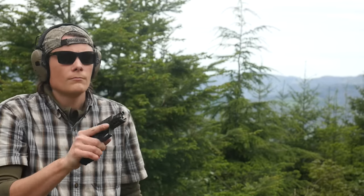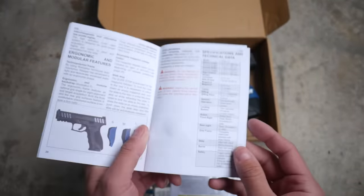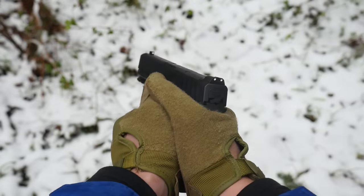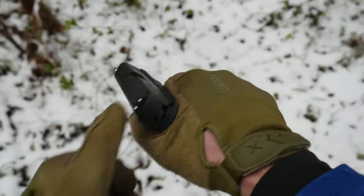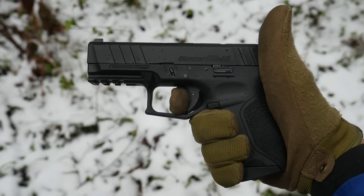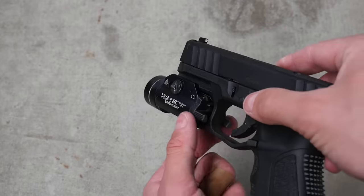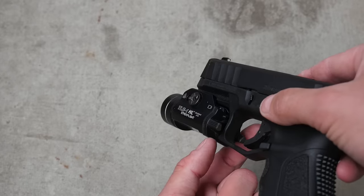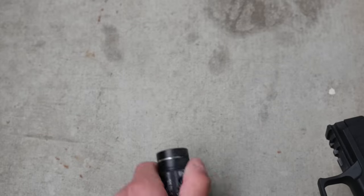The backstrap on the STR9C can be swapped out for different sizes — my review sample didn't include them, but I didn't have an issue reaching the controls with the default size. The slide has forward and rear slide serrations which have a cool scallop look to them, and they also work incredibly well. The gun has good, clean, high-visibility metal white dot sights, which are fast and combat accurate. Out of the box, the trigger already feels like a well-broken-in Gen 3 Glock trigger. Another advantage to the larger compact pistols is ease of mounting weapon lights — the STR9C has a three-slot 1913 rail on the dust cover, with plenty of room to comfortably fit a Streamlight TLR-7 or a larger light like a TLR-1 with a little bit of overhang.